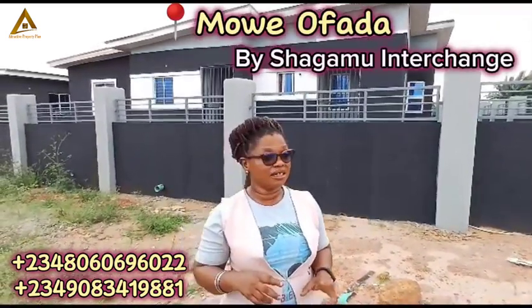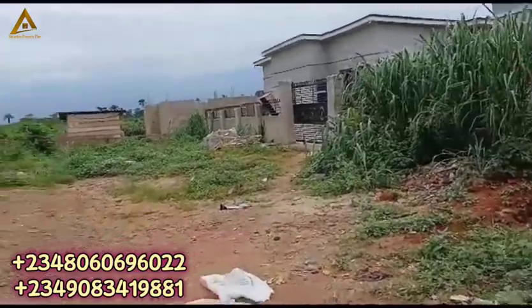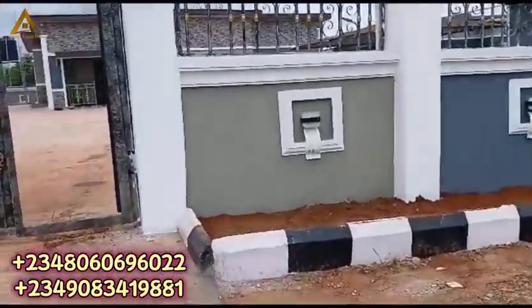Hello everyone. This is another opportunity to own your own beautiful gated house at Moway Ofada, by Sagamu interchange — with a very good landmark, the Nigeria Brewery. This is Treasure Island Estate in Moway Ofada. You can see the beautiful estate here. This is phase one and it is currently sold out. I'm going to show you more video of this estate and what is coming up in phase two, the extension of phase one.